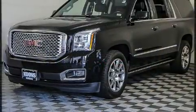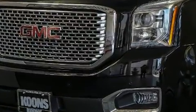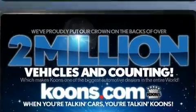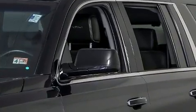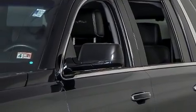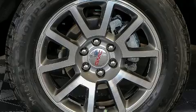Comfort and convenience were prioritized within, evidenced by amenities such as a power seat, lane departure warning, and much more. The memory system includes pedal position, allowing multiple drivers to find their preferred driving positions easily.